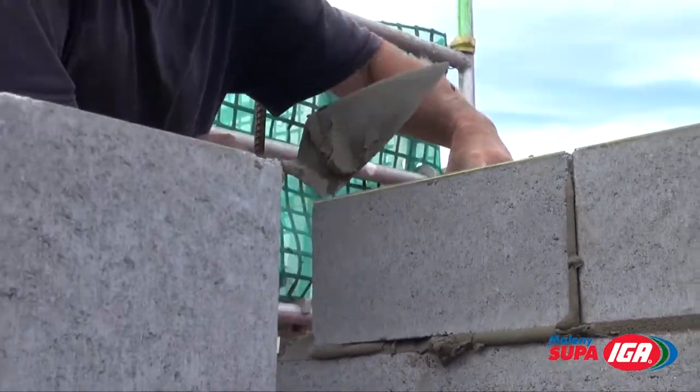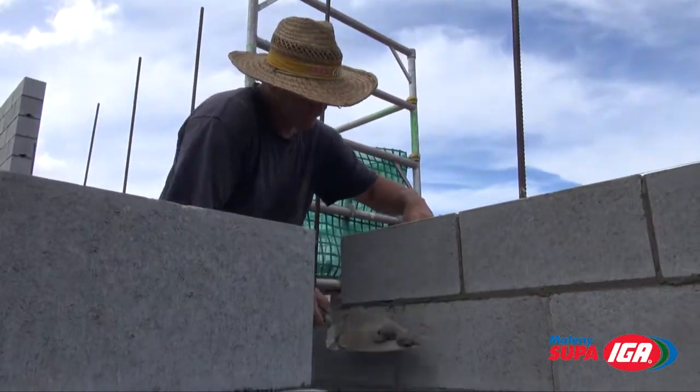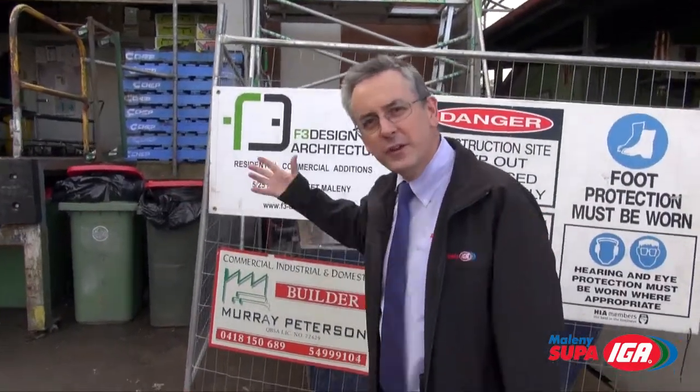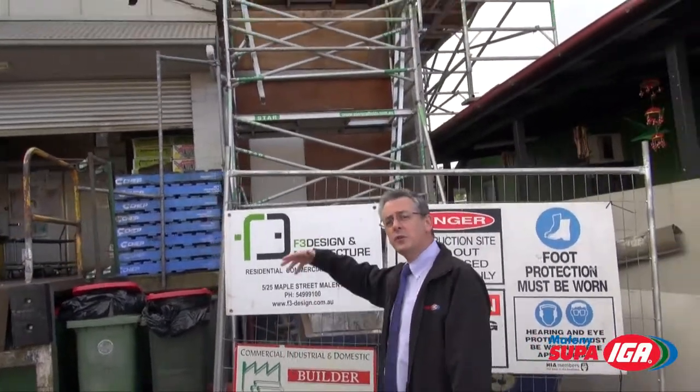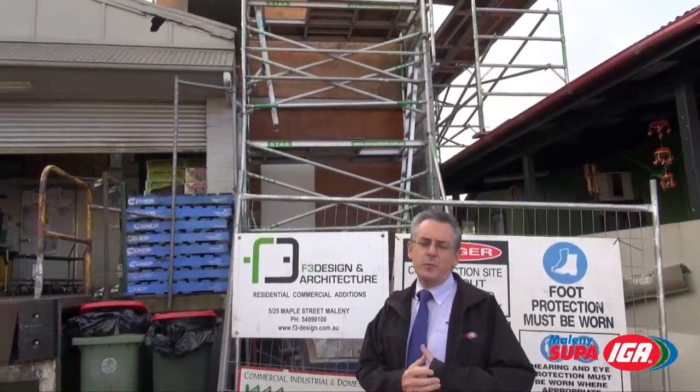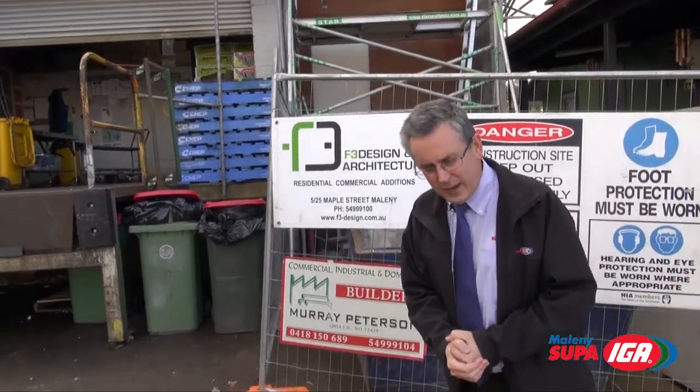You remember last time Mark was putting the finishing touches to the block work. Well, here it is and it's all finished — well, that part of it's finished anyway. Now, I didn't want to show you this because it's boring — the boring facade there — and I can't really show you what's behind there, but a really nasty person has made me do this.